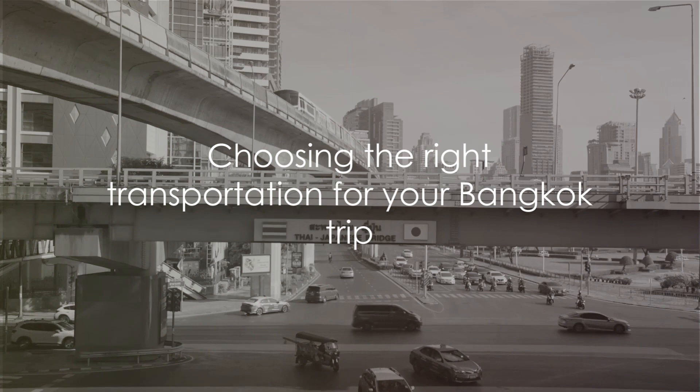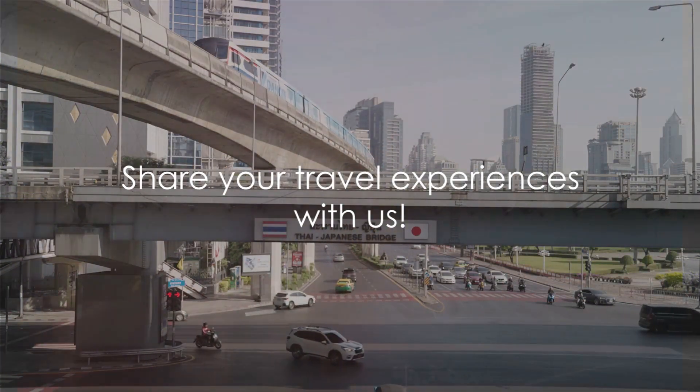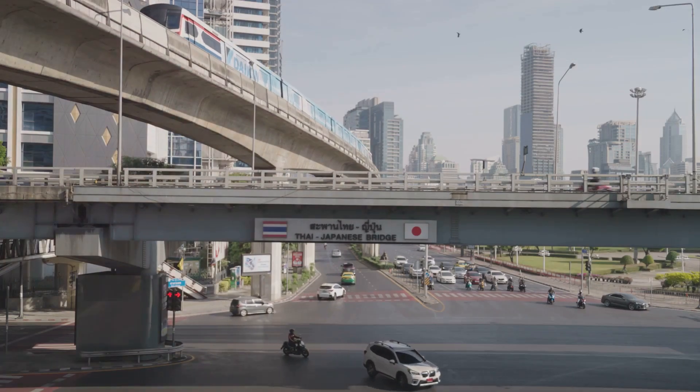The best way from Bangkok Airport to Sukhumvit depends on what you value most — cost, speed, or convenience. Remember, the best option depends on your preferences, budget, and schedule. Feel free to share your experiences in the comments and subscribe for more travel tips and guides.